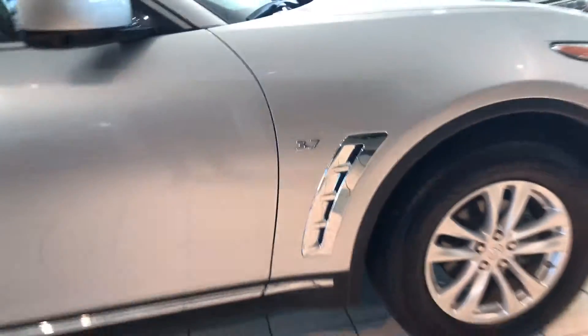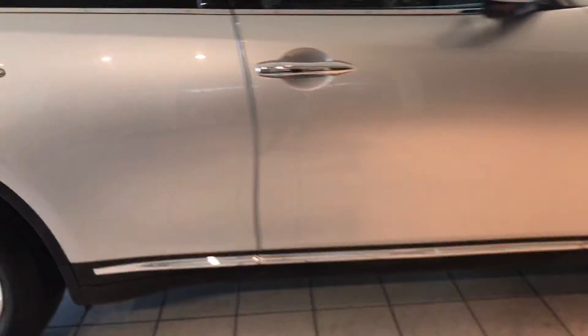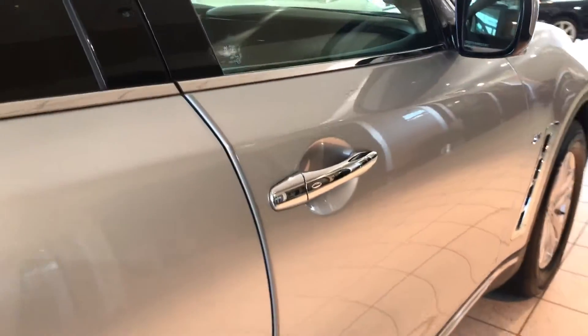3.7 liter, six-cylinder, super quick engine — responsive, and my favorite part, it's got a wonderful exhaust note as well.